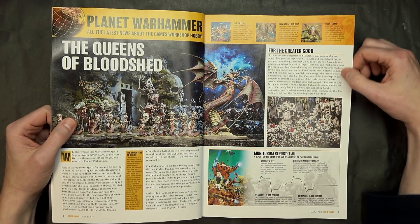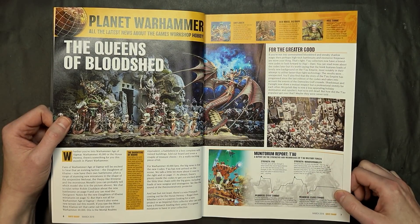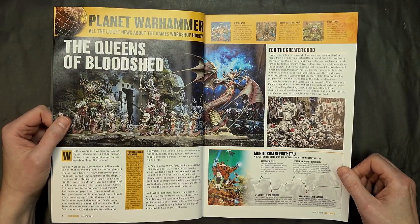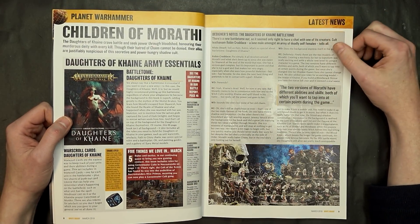Here's the first feature on the Greater Good — just kind of talking about Tau in general, the highs and lows. What they're good at, what they're not good at — close combat being the obvious weak point.